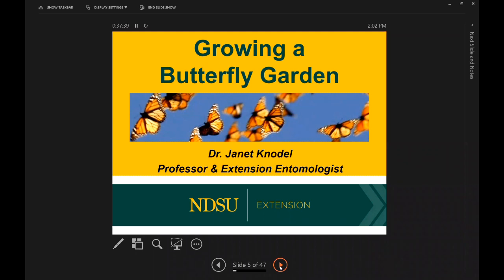I would like to introduce you to Dr. Janet Canotto. She is a professor and extension entomologist at North Dakota State University in Fargo, North Dakota. For the last 22 years, she has provided statewide program leadership for extension entomology and the North Dakota Integrated Pest Management program. Her extension outreach and applied research focuses on insect pests of field crops, gardens, and pollinators. She has authored or co-authored more than 300 publications, including over 50 peer-reviewed papers and five book chapters. We're delighted to have you here. Thank you very much and take it away.